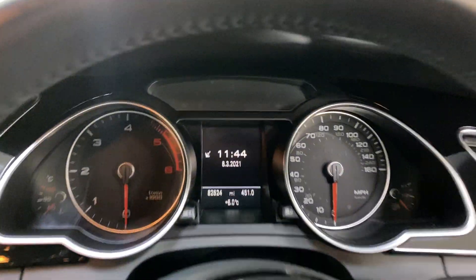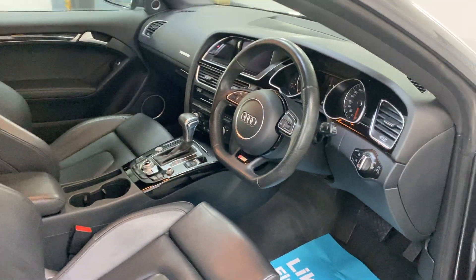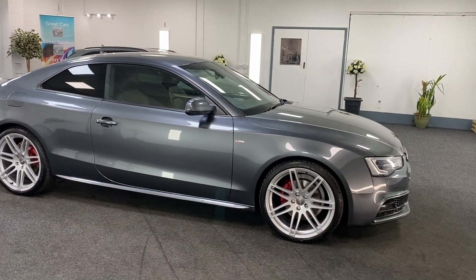82,000 miles from new. The car comes with full service history, and we carry out a new service with every vehicle and put a new 12-month MOT on.